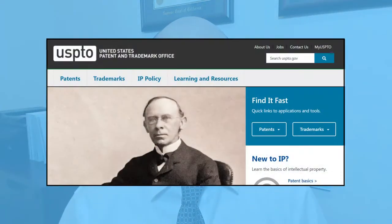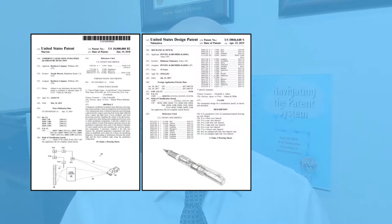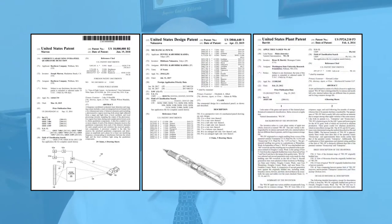Let's go through each type of intellectual property and how to spot and use them to protect your idea. Let's talk about patents. The United States Patent and Trademark Office grants three types of patents: a utility patent, a design patent, and a plant patent.